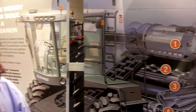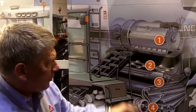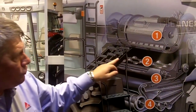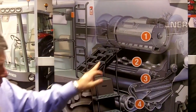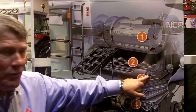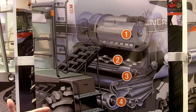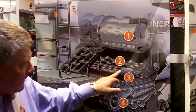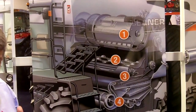What makes the combine so unique is that once the crop is threshed and separated right here, it actually falls down into two distribution augers. These distribution augers evenly feed our patented, exclusive, and unique accelerator roll technology. What makes this so unique is that we accelerate the crop at four times the speed of free fall.